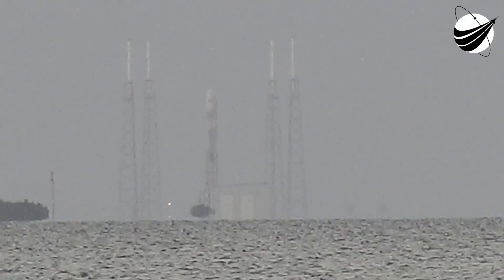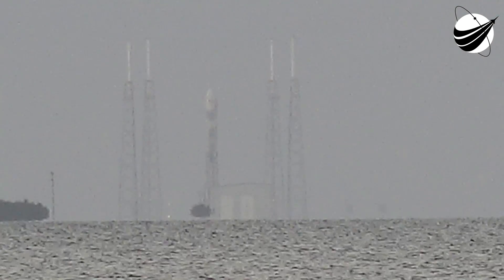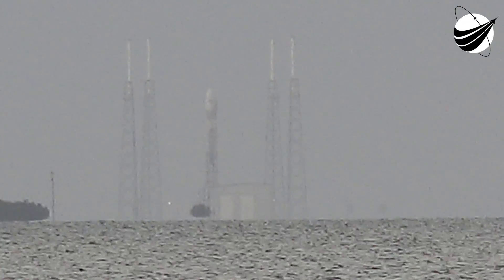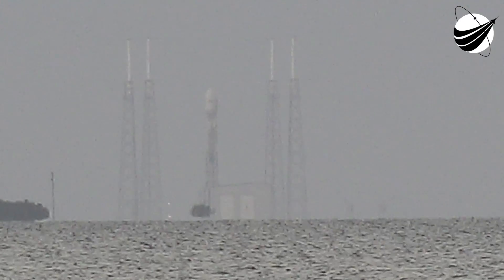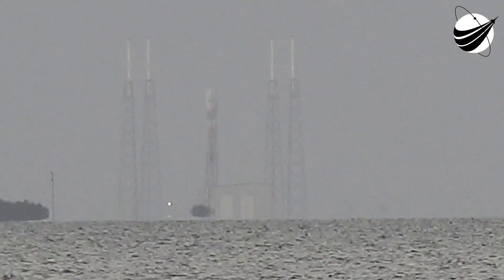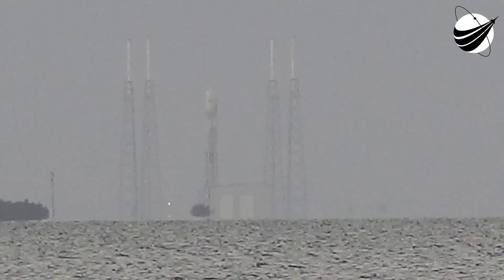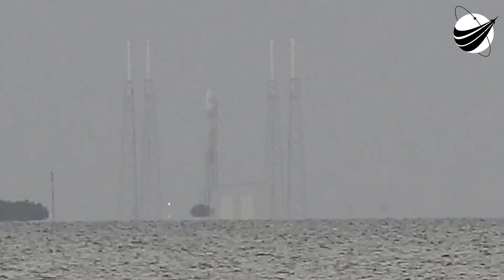We're quite a ways away here tonight for the static test, but hopefully we'll have a closer view for the launch. It should be a spectacular launch. The weather's going to be much cooler — we're having exceptionally high temperatures today in the 80s, and launch day is supposed to be down in the 60s. Perfect temperature.